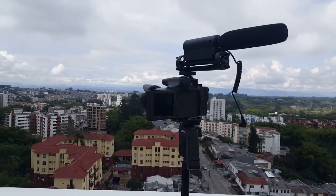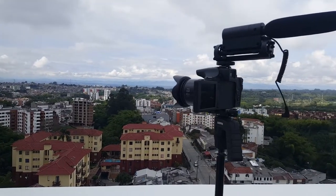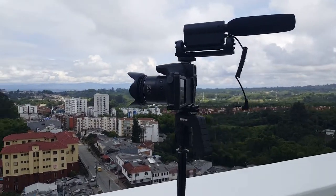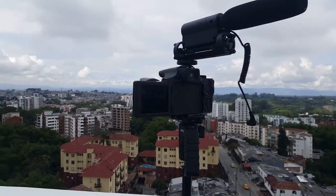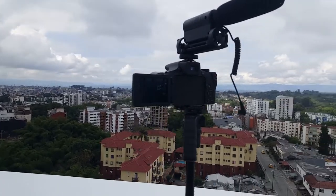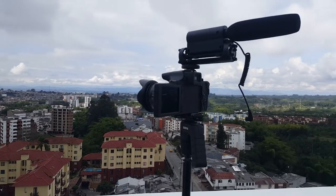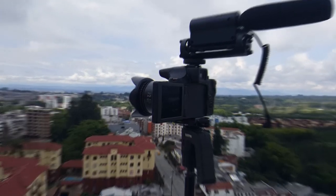My fingers are crossed that the sound came out okay on my panoramic shots here of construction, because I left my microphone on and the batteries went dead. That's why you see it unplugged there. I'm working off the microphone of the camera, which has always sucked, but we shall see.